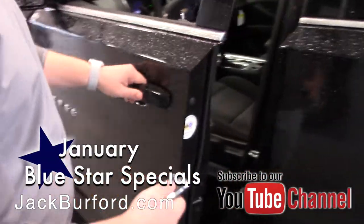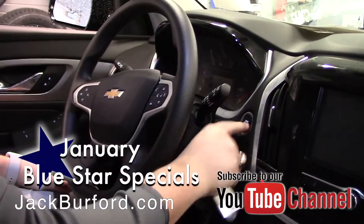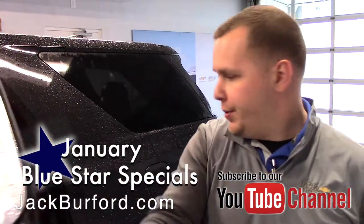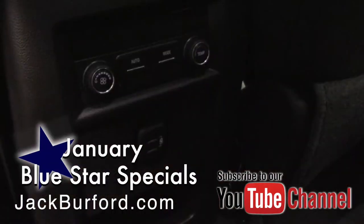It's got passive key entry. You've got push button start on this vehicle. You've got the second row bench seat. You've got tri-zone heat and AC so you can heat the entire cabin all the way through. You've got charging only USB ports in the second and the third row.